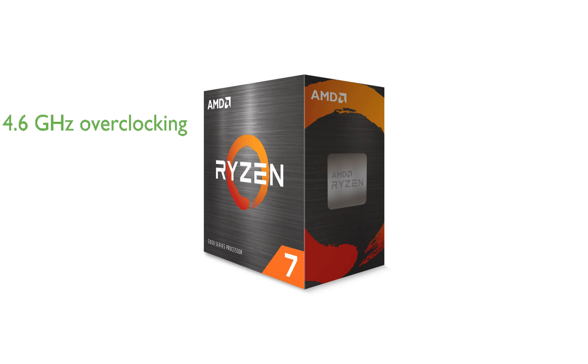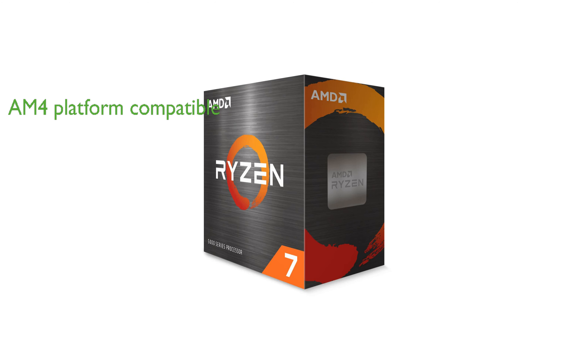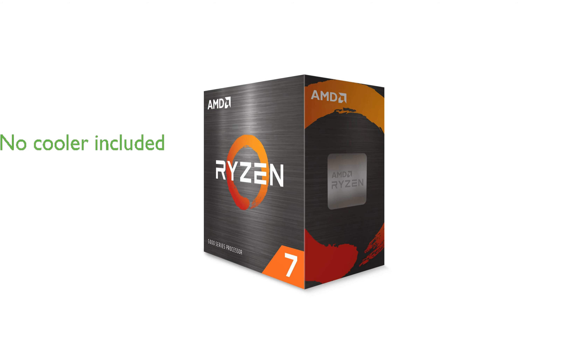With a 4.6 GHz max boost, the Ryzen 7 5700X is unlocked for overclocking, and also features a 36MB cache and DDR4-3200 support. This processor is compatible with the advanced socket AM4 platform and can support PCIe 4.0 on X570 and B550 motherboards. It does not come with a cooler and has a maximum operating temperature of 90 degrees Celsius.